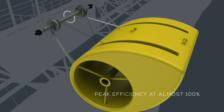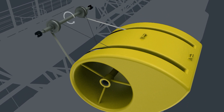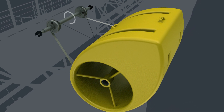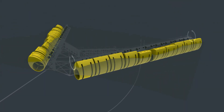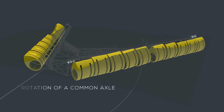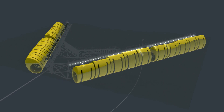Offering peak efficiency at almost 100%, the rotor delivers energy through a simple and reliable drive system that ensures energy from any movement of the rotor. This energy is transformed through one-way rotation of a common axle. The rotors combined create a smooth and constant delivery of energy to the power generator.